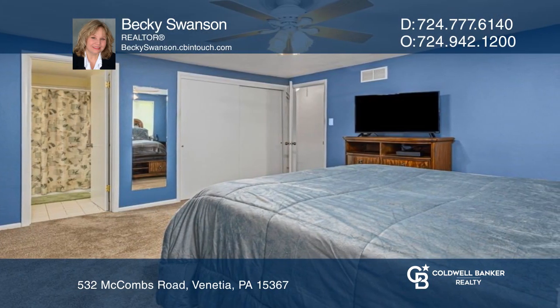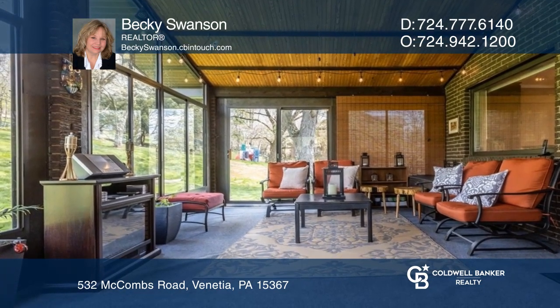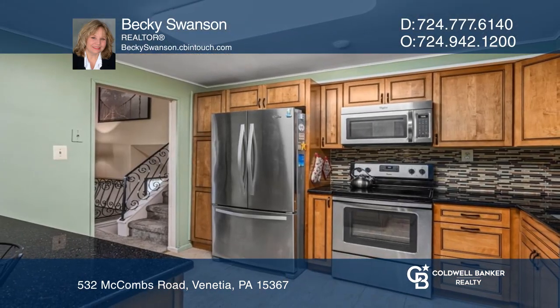There are three spacious bedrooms and a master bath. A sunroom completes this gorgeous one-acre home in Peters Township. Take a tour of your dream home today by calling Becky Swanson.